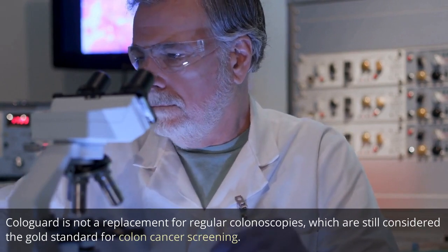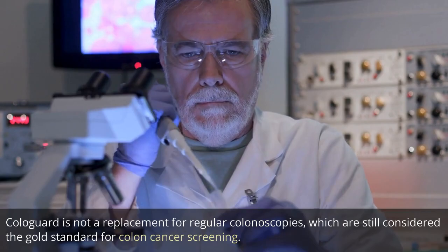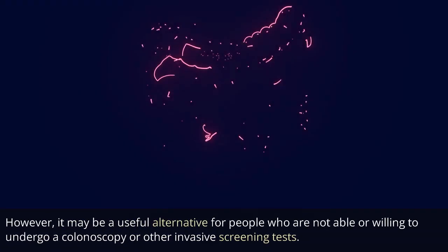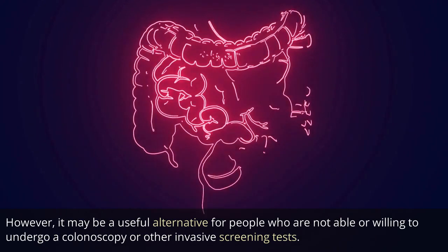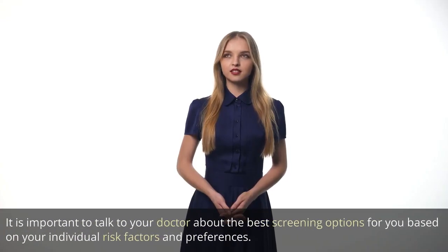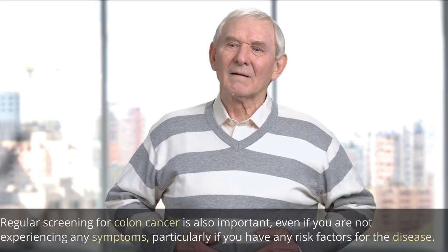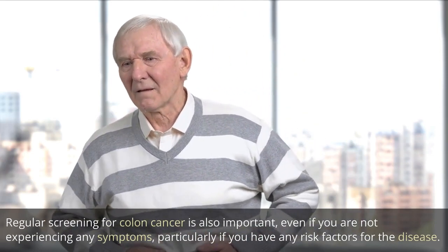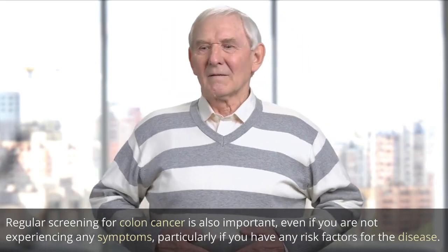Cologard is not a replacement for regular colonoscopies, which are still considered the gold standard for colon cancer screening. However, it may be a useful alternative for people who are not able or willing to undergo a colonoscopy or other invasive screening tests. It is important to talk to your doctor about the best screening options for you based on your individual risk factors and preferences. Regular screening for colon cancer is important even if you are not experiencing any symptoms, particularly if you have any risk factors for the disease.